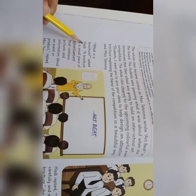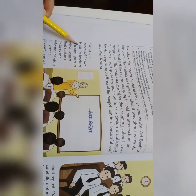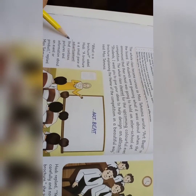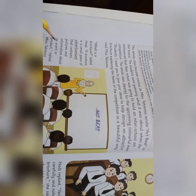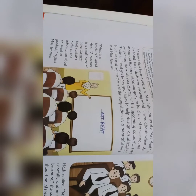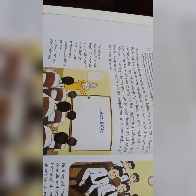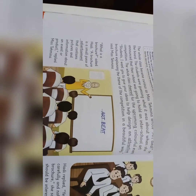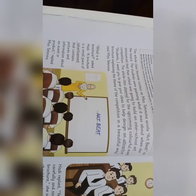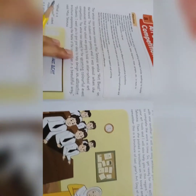"What is a brochure?" asked Hadi. Hadi نے پوچھا: یہ brochure کیا ہے؟ "A brochure is a small piece of advertisement that contains pictures and information about an event or product," replied Ms. Tehmeena. Ms. Tehmeena نے کہا کہ brochure ایک چھوٹا سا advertisement ہوتا ہے جس میں pictures اور information ڈالتے ہیں اپنے event یا product کے بارے میں۔